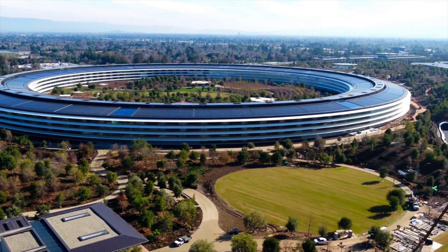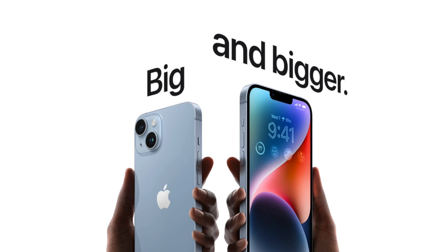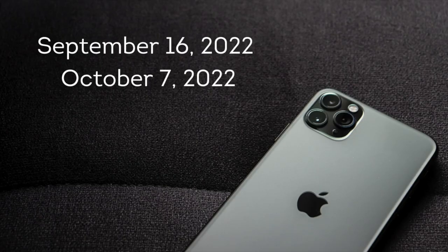Announced alongside the higher-priced iPhone 14 Pro, the iPhone 14 and iPhone 14 Plus feature 6.1-inch and 6.7-inch displays, improvements to the rear-facing camera, and satellite connectivity. The iPhone 14 will be available on September 16, 2022, and the iPhone 14 Plus on October 7, 2022, and both will launch with iOS 16.